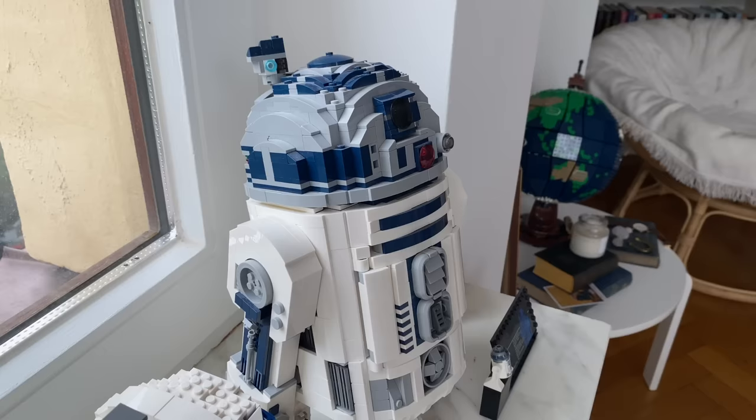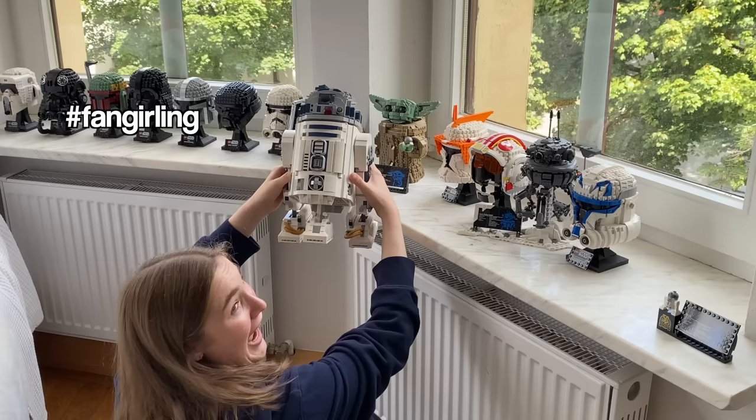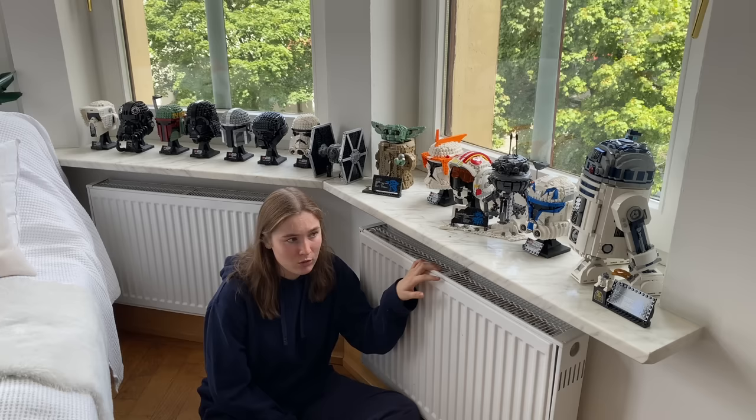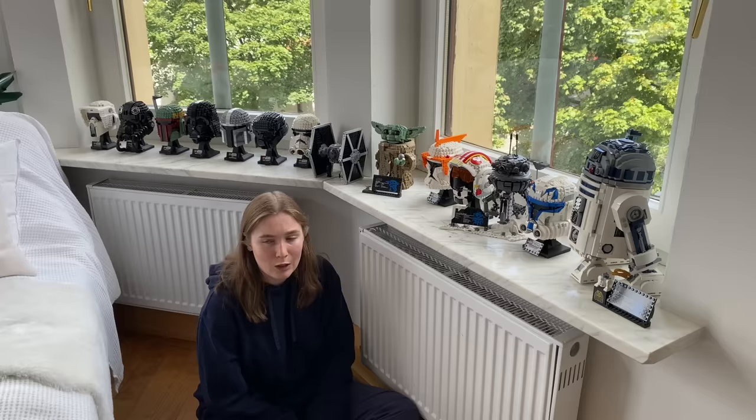R2D2 is so cute and I absolutely love this Lego set. It's also mechanical — his leg in the middle can retract and you can put it up into his body, and he has retractable arms and everything. I got that one for a birthday, I'm pretty sure. It's like a tradition already in my family — for every birthday, for forever, I always got a Lego set. That definitely really helped me build how big my collection is now, because I would not have been able to buy a lot of these when I was younger.